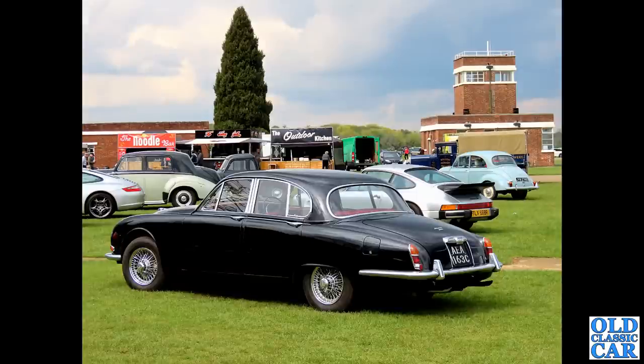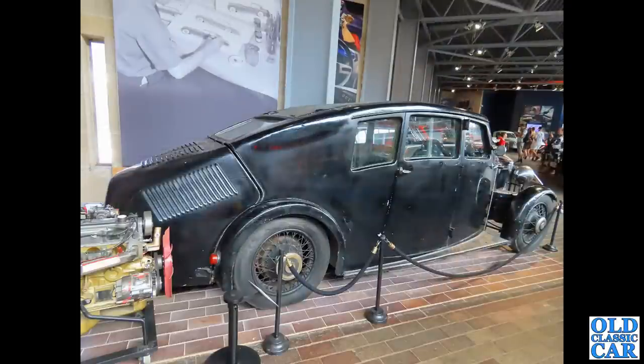Now we're back to Bicester, early 2023. A Jaguar S-Type - very, very smart from 1965. You can just see a little 100E pickup truck in the back as well - two for the price of one with this particular photo. That Jaguar looks really classy in those colours.